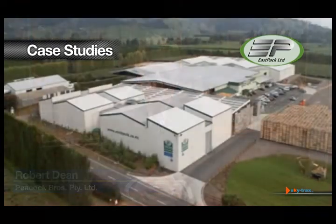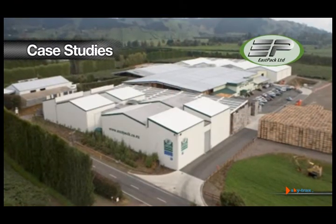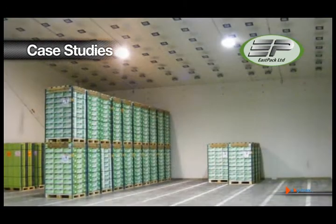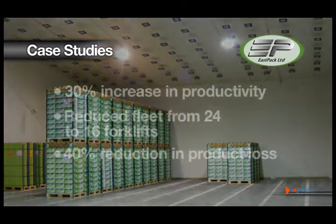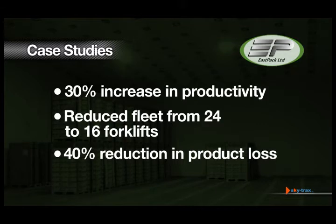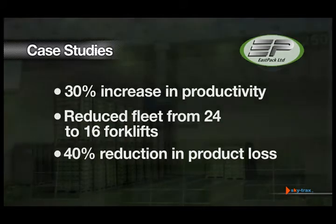The solution improved productivity within the very first month of deployment. Eastpak, one of the largest kiwi fruit packing houses in New Zealand, has implemented the SkyTrax indoor vehicle and inventory tracking solution, handling over 2 million more product trays in the first month. Eastpak realized a 30% increase in overall productivity, reduced their forklift fleet from 24 trucks to 16, and achieved a 40% reduction in fruit loss for the 2008 season.